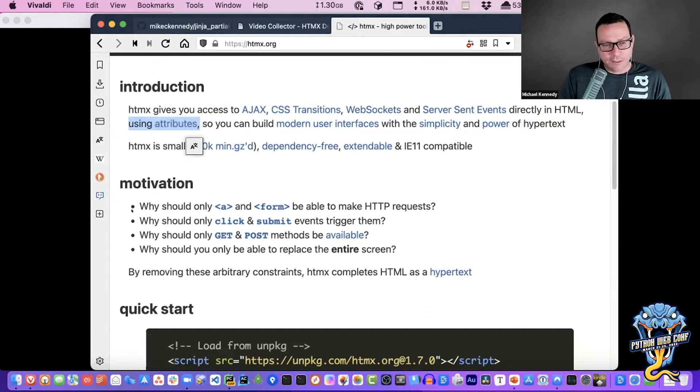Part of the motivation of this library is to fill out what HTML should have been. Carson Gross, the guy who created it, raises a few questions: why should only anchor tags and forms be the things that make requests? What if I clicked on an image — couldn't it do some HTTP thing? Why should click and submit be the only triggers? What about a keyup event during a search? Why should GET and POST be the only methods? And why should you only replace the whole screen? All these things you'd expect from a rich front-end framework — why doesn't HTML itself just have that? HTMX is supposed to leverage the core ideas of HTML itself and just make it better.